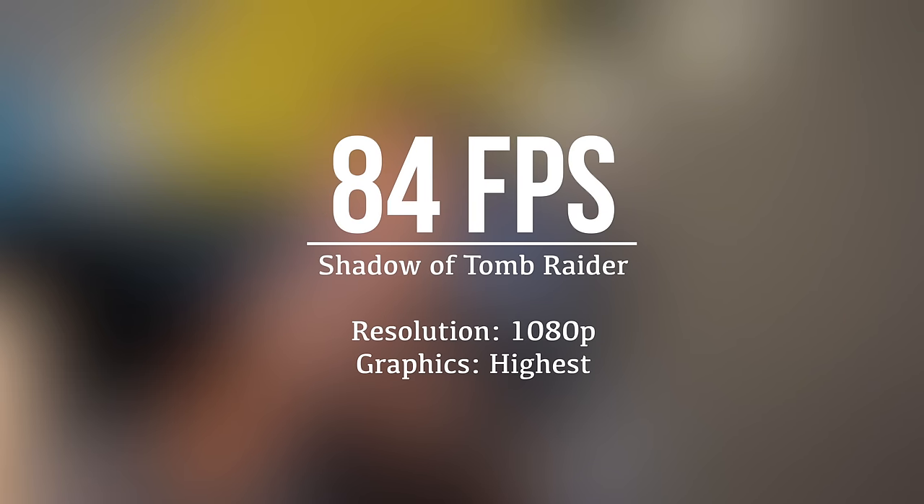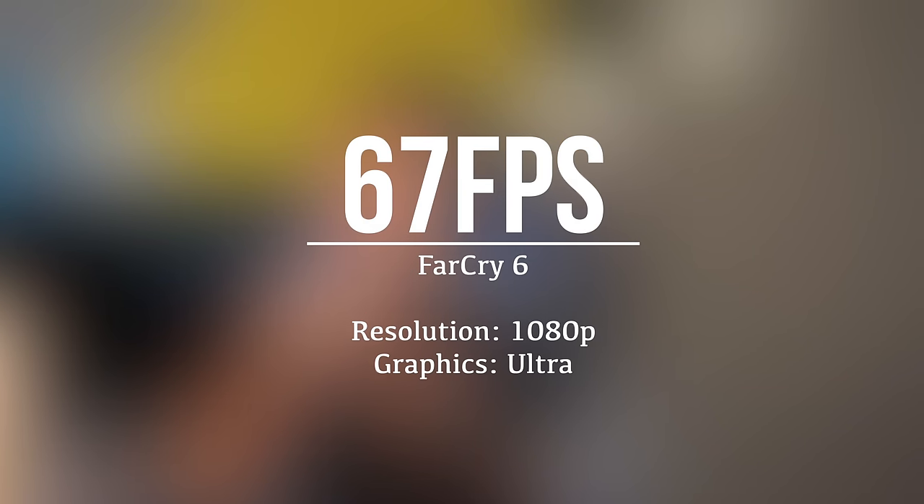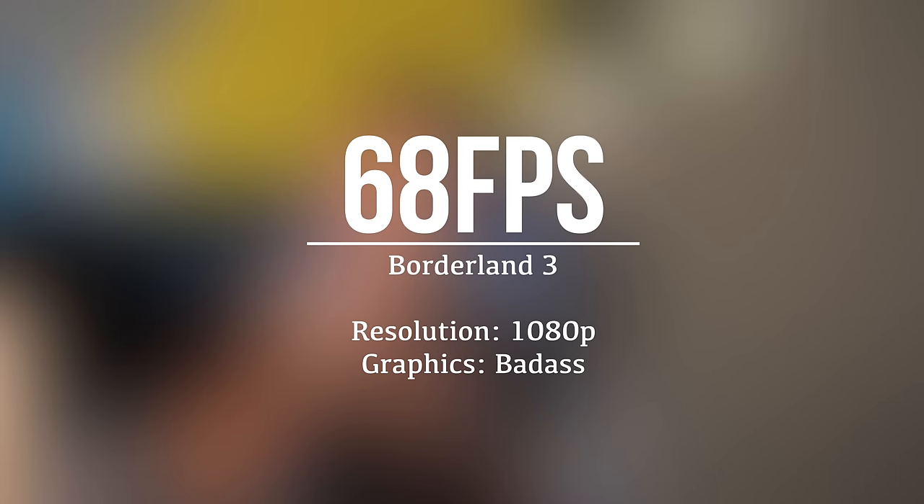The Aero 15 is a perfect choice for gamers who want better clarity and crisp quality with a 4K display rather than preferring frames per second. This option is useful not only when gaming but also when watching movies or doing general work throughout the day. Speaking about benchmarks, when playing Shadow of the Tomb Raider at 1080p with highest graphics it delivers 82 fps, GTA 5 at 1080p with very high graphics delivers 84 fps, Far Cry 6 at 1080p with ultra graphics delivers 67 fps, and Borderlands 3 at 1080p with badass graphics delivers 68 fps.